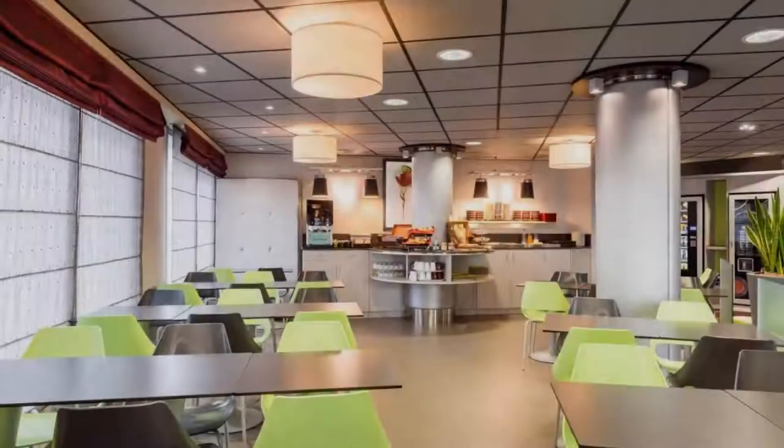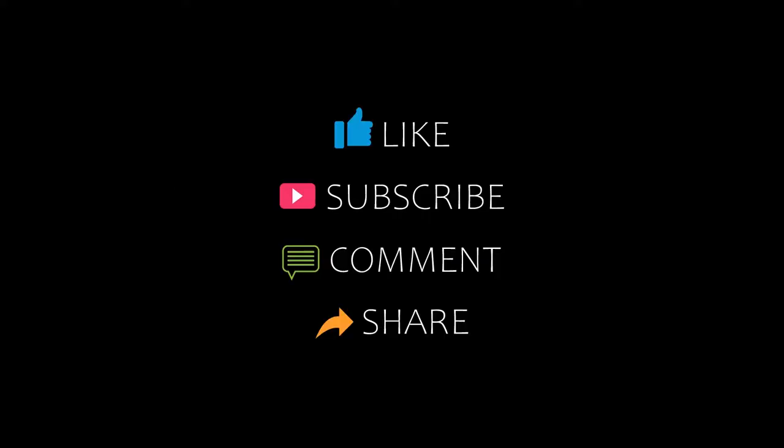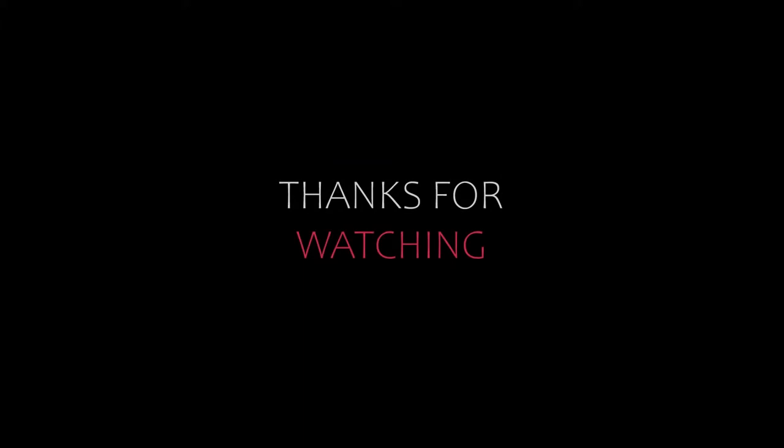For booking or more details, check the link in the description. So let's watch this video. Thank you.